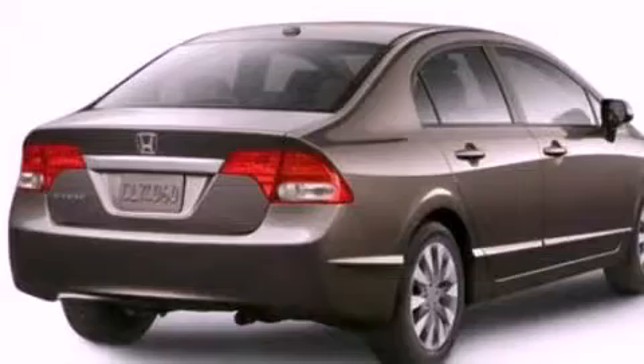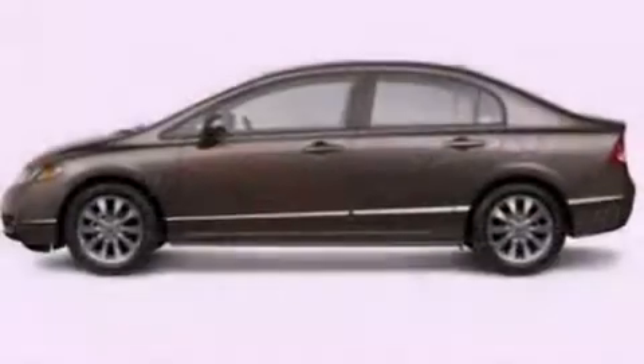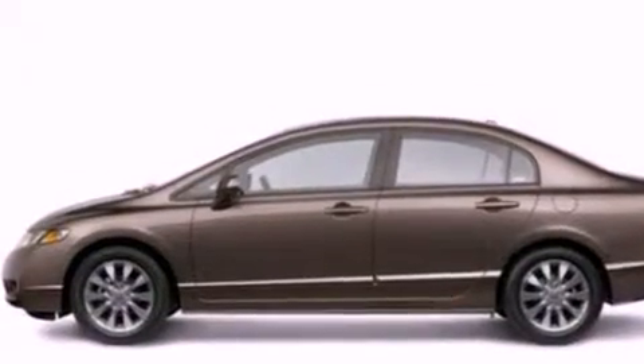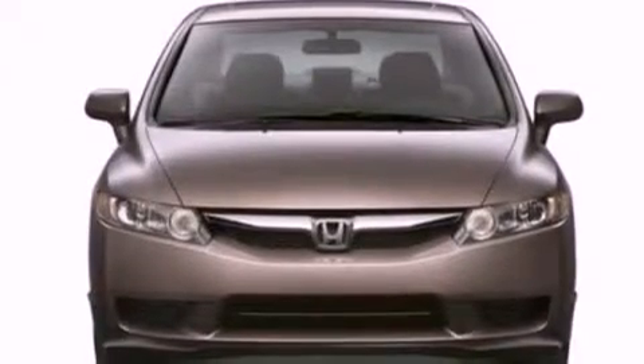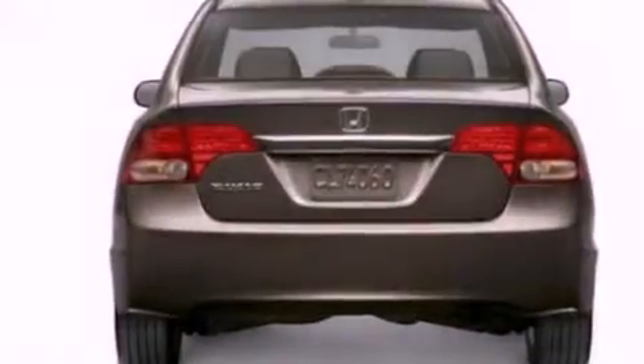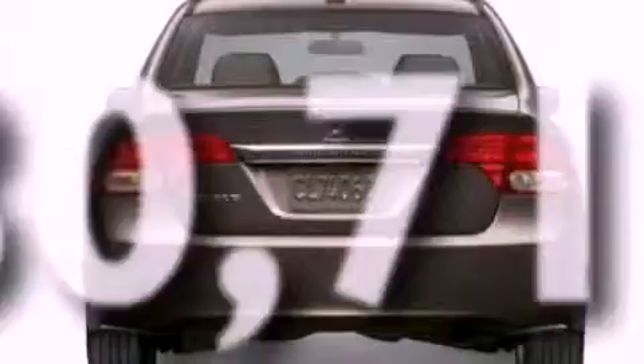Features include a sunroof, aluminum wheels, a low tire pressure indicator, a 6-speaker audio system, a 4-wheel independent suspension, a security system, privacy glass, an anti-lock braking system, air conditioning, and this vehicle has less than 31,000 miles.